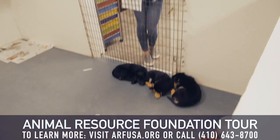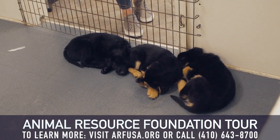All right, we have three puppies here. They are all up for adoption and they are sweet as sugar.